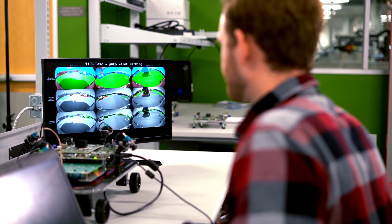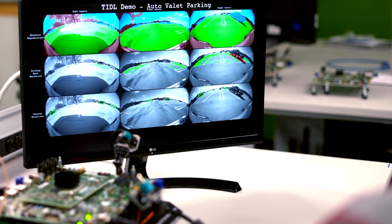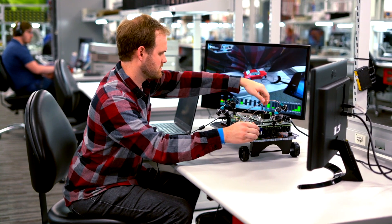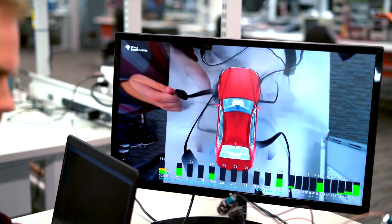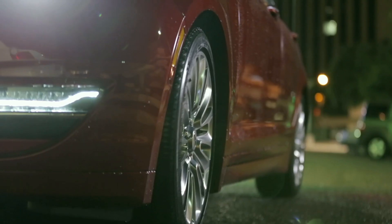Our new processors are capable of simultaneously operating 4 to 6 three-megapixel cameras on one chip. This multi-level capability, combined with sensor fusion and deep learning, enables better surround view processing that enhances vehicle perception with 360 degrees of awareness, critical for features like automated parking.